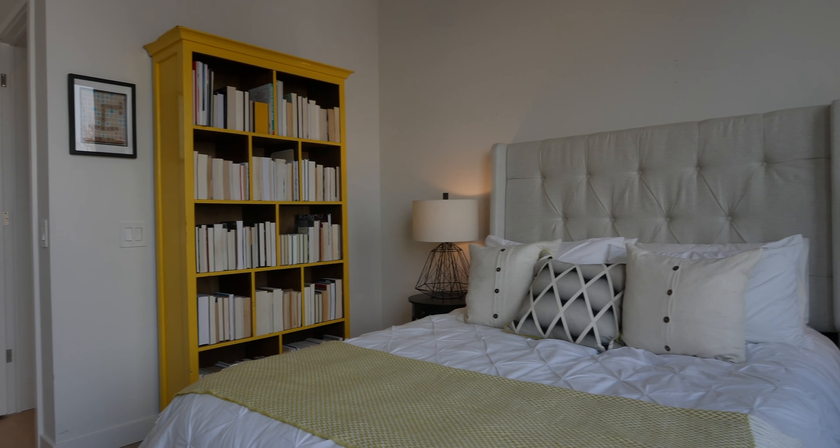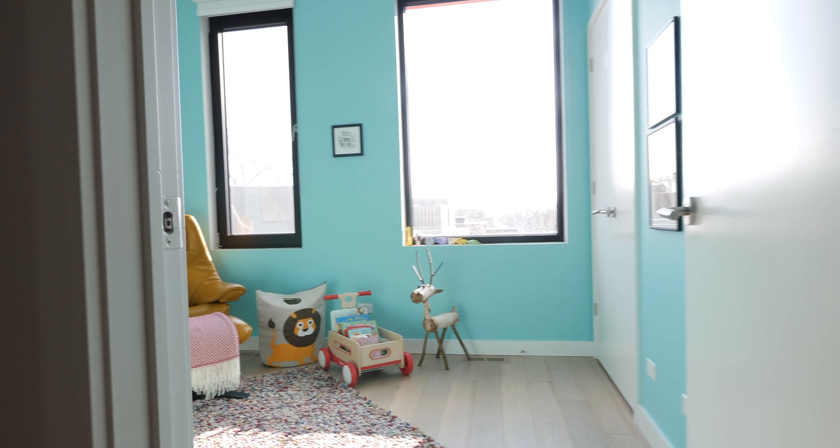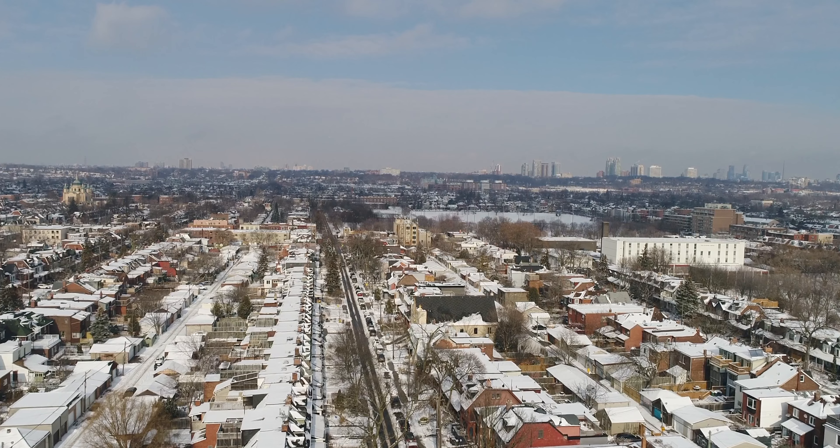We have over 2,000 square feet of living space in the property, with large aluminum framed windows bringing in an abundance of natural light. It's the type of space you don't want to leave. You want to stay here.